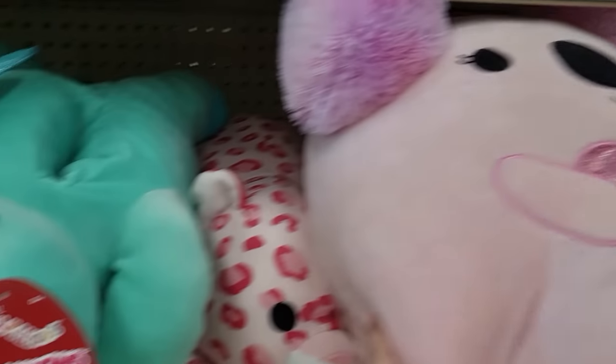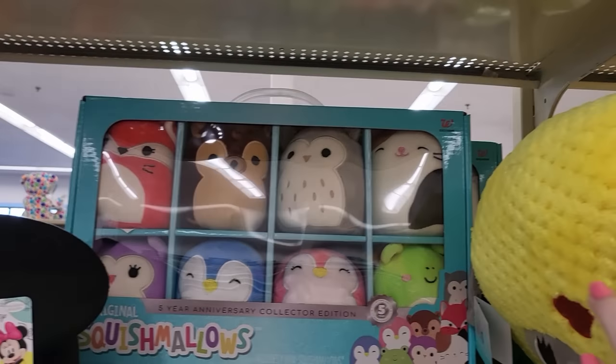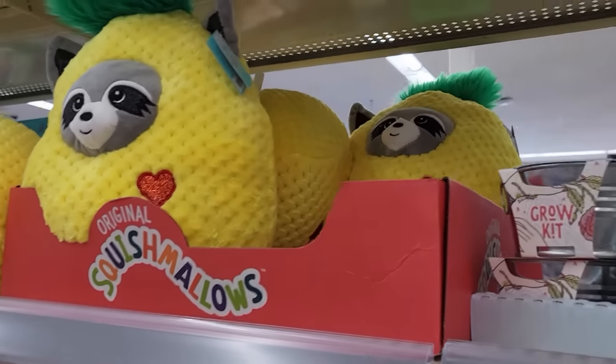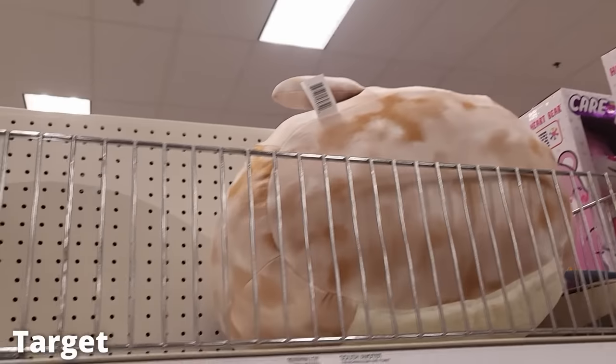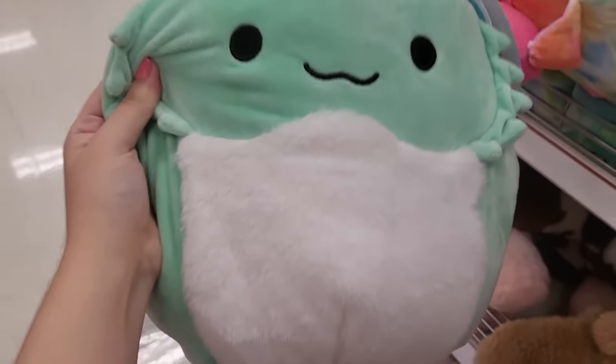Back at Walgreens I found some more anniversary ones and more of those hug ones. Some more of the collector edition. And there was this box — these pineapple raccoons are not Squishmallows but I was curious what was in that box. Then at Target again — I go to Target way too much.